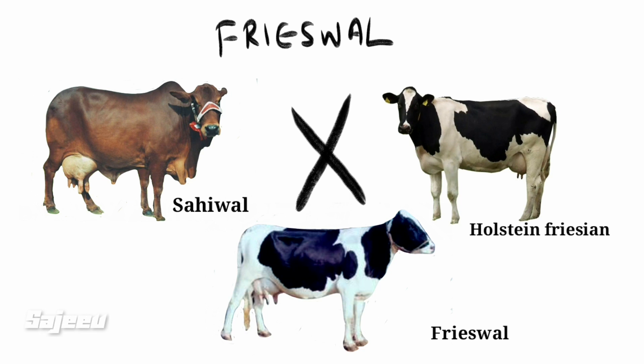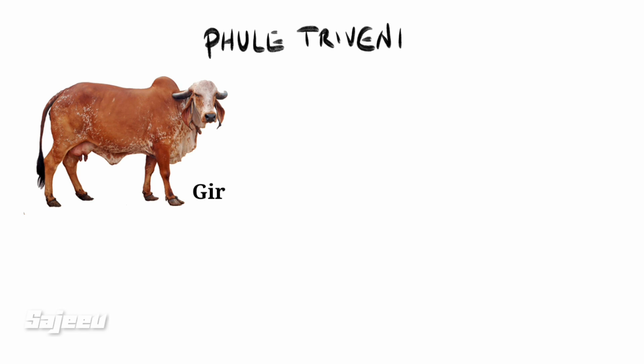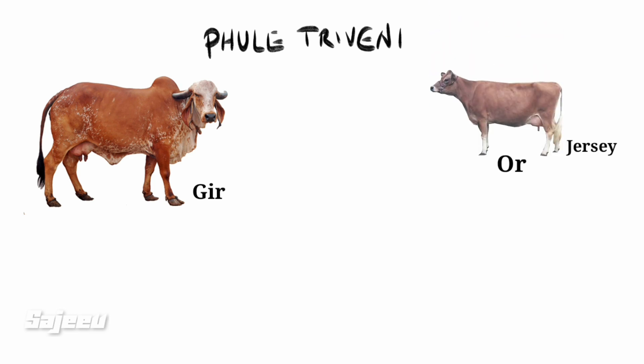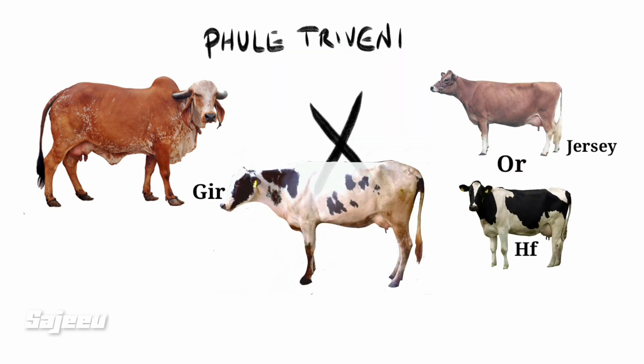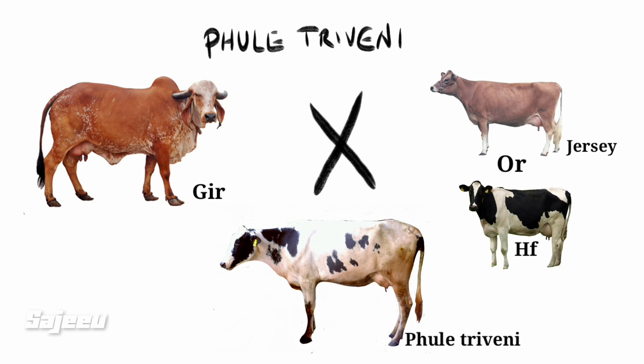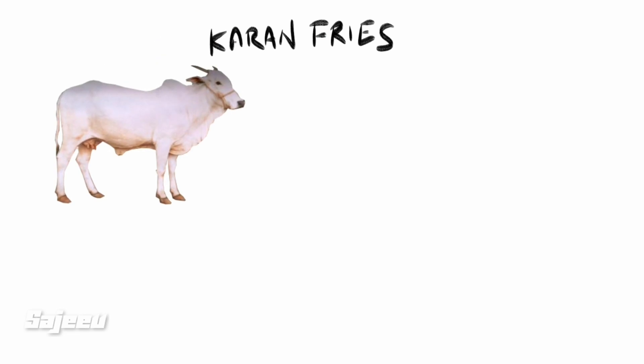The crossbreed Frieswal is a first cross. Another crossbreed is called Kule Thrivenia, which is a cross involving Gir, Jersey or HF breeds.